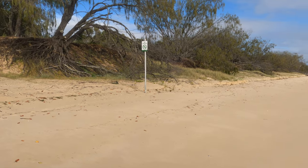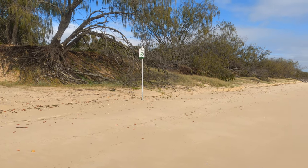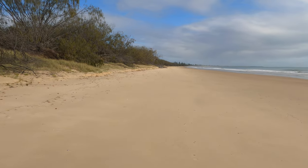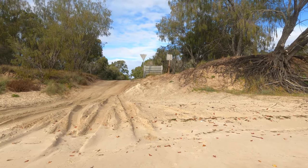We are at the end where you can drive down the beach. There's a sign there, Woodgate town is just down there, and this is the other access point down to the beach.